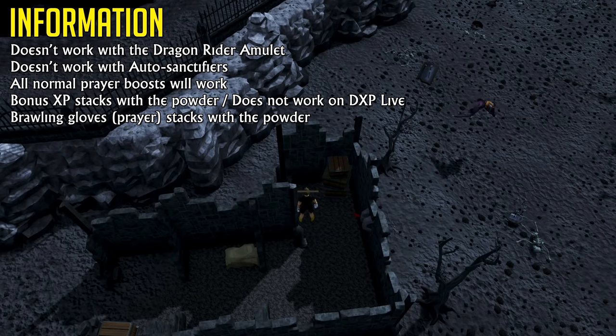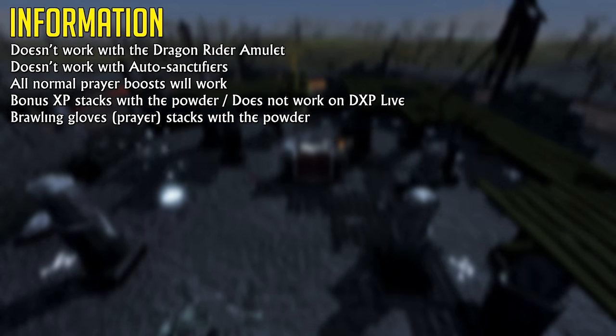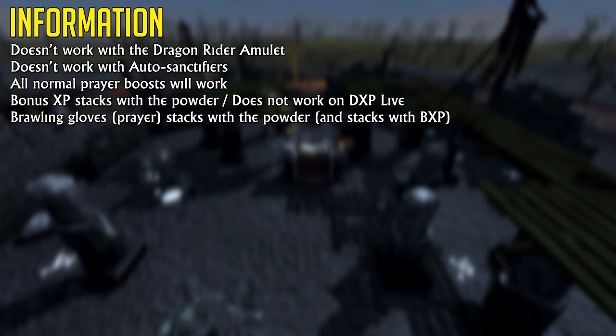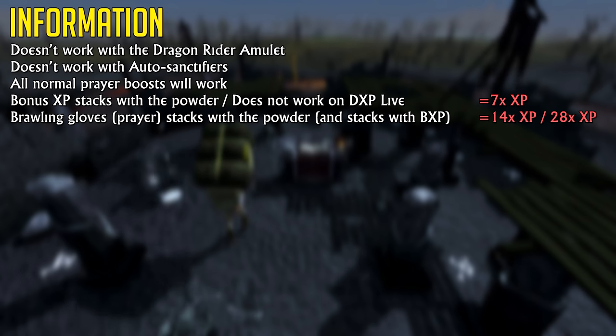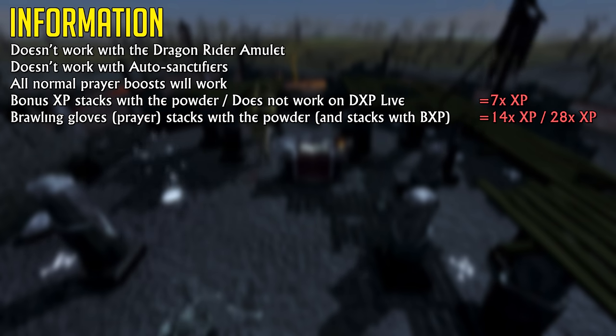And it works with Brawling Gloves. Brawling Gloves in Deep Wilderness give you four times more experience per bone. The Powder of Burials stacks with Brawling Gloves, meaning you're able to get 14 times the amount of experience per bone. And so does bonus XP, allowing you to get 28 times the experience per bone. That is wild. Brawling Gloves are a rare drop from Thieving and a few other activities, but they will allow you to get 1,274 bones done before they disintegrate into ash at that ridiculous experience rate.